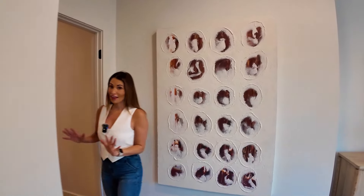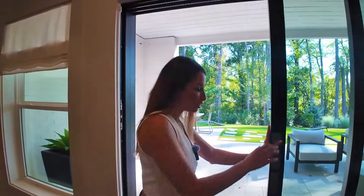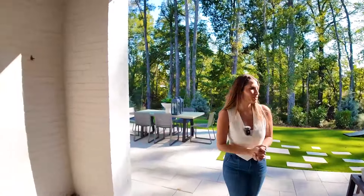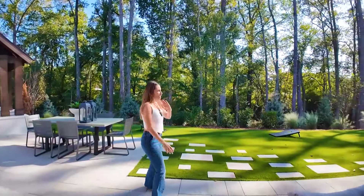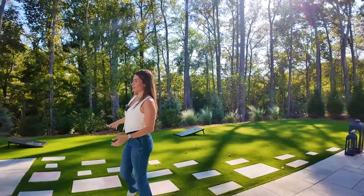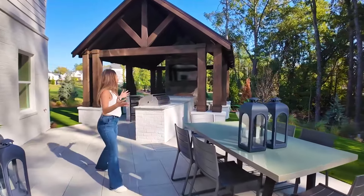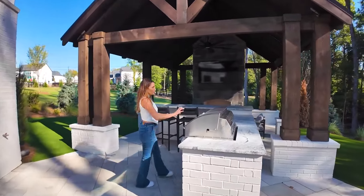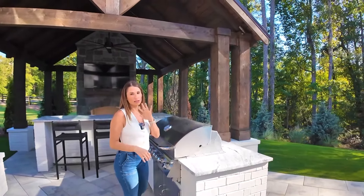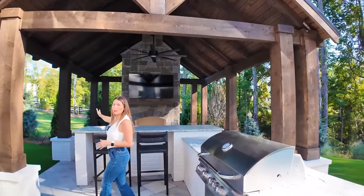Now let's go check out the backyard because they did a lot out here. Look at this — it's covered, it's brick on the inside, which I appreciate. It's nice and spacious. I love it when they do AstroTurf in the backyard — I have it in my own yard and it's so low maintenance, it always looks great. It's a great spot to hang out and play games with your family. Then you have another eating area and hangout spot. You have your grill here, and I appreciate how they placed it outside of the covered area — the smoke is a mess when it's covered, and having it out here allows the smoke to escape while you still enjoy the whole area.